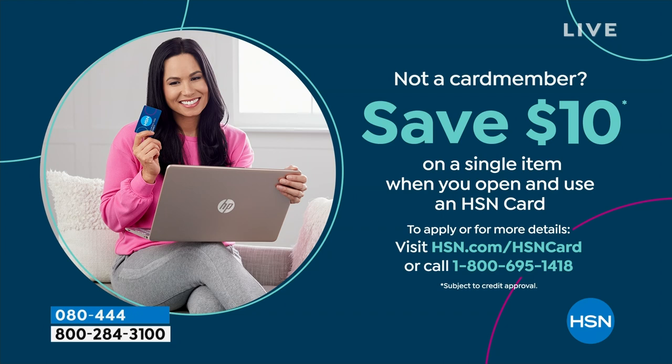If you love Birkenstock and you're glad to get them at HSN — shopping at HSN we make it really easy and affordable. You can even save $10 on a single item when you open and use a brand new HSN card. Visit hsn.com/hsncard for all of the details.